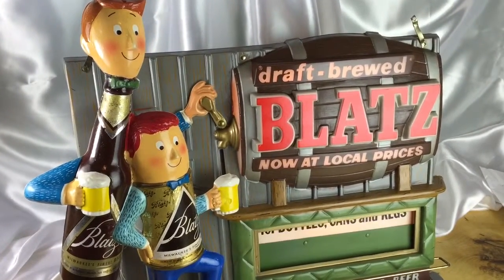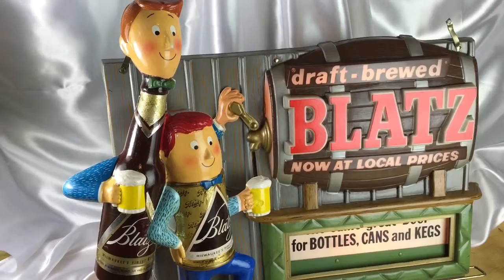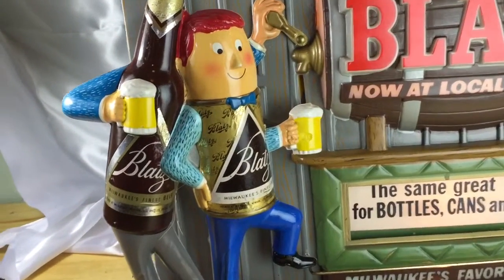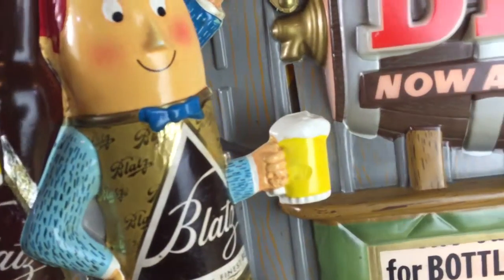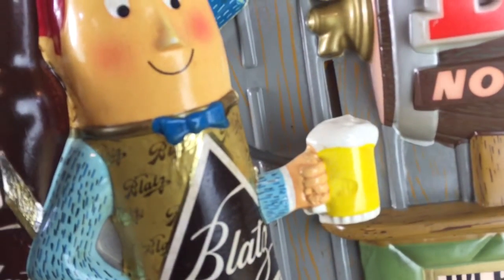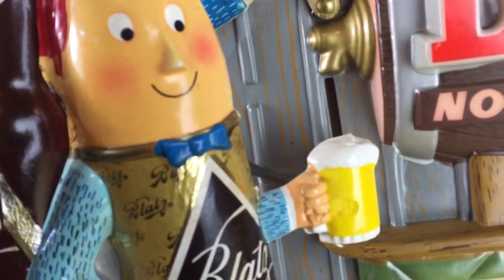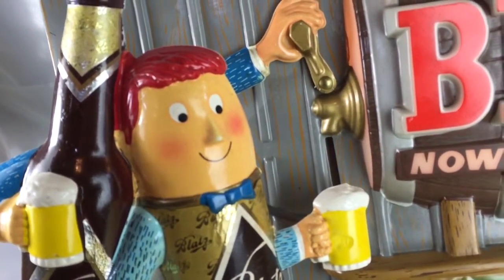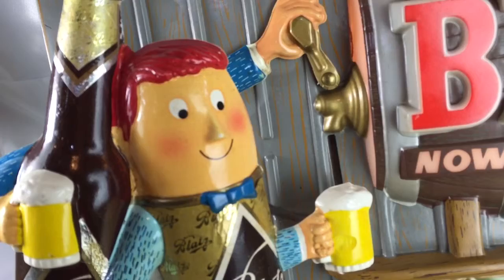Here we go. We have a Blatz. The Blatz boys — the bottle man is pouring the can man a beer, and as he does, this little yellow strip goes up and down to indicate that now he's not pouring the beer. Once his hand comes down on the handle here, this little yellow strip shows up like beer's coming into the glass.